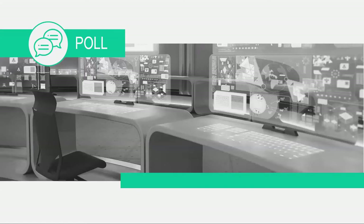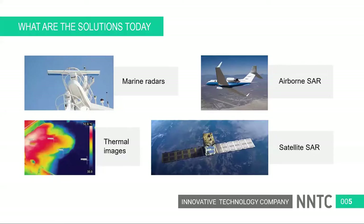Before we continue, we wanted to ask some short questions about your areas of application or areas of your business. Please go through the poll so we can better tailor this presentation to you. Looks like most people have already replied. The top categories are fixed site monitoring of oil facilities and drone-based surveillance. Let's go forward then.